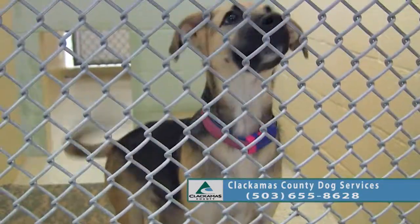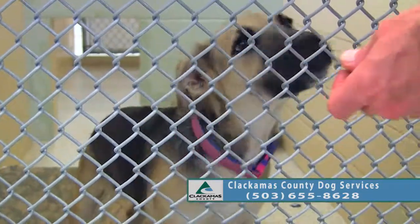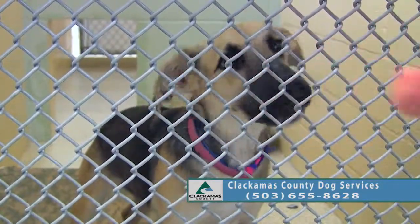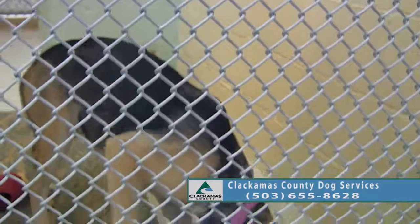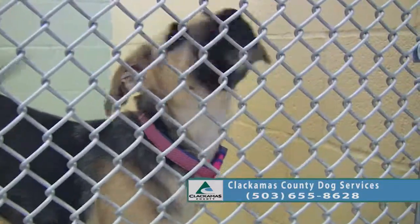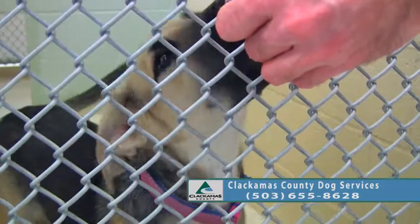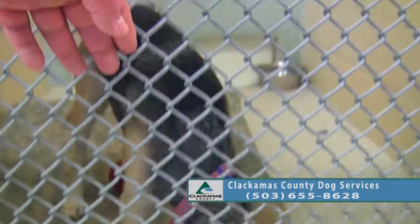Can you sit? Oh yes, good girl! Good girl — that deserves a couple of treats. You can tell by the feet she's probably going to be a pretty decent sized girl — estimated probably around 65 pounds.